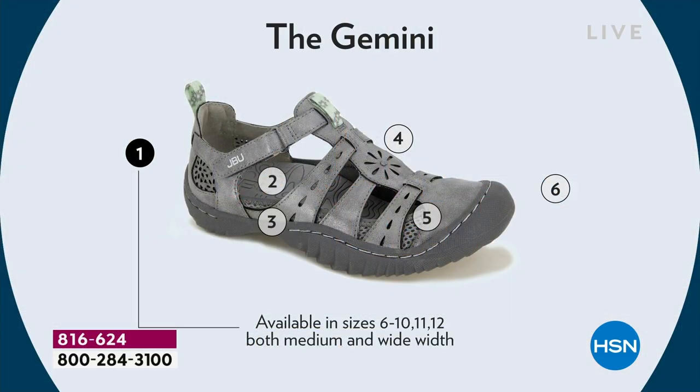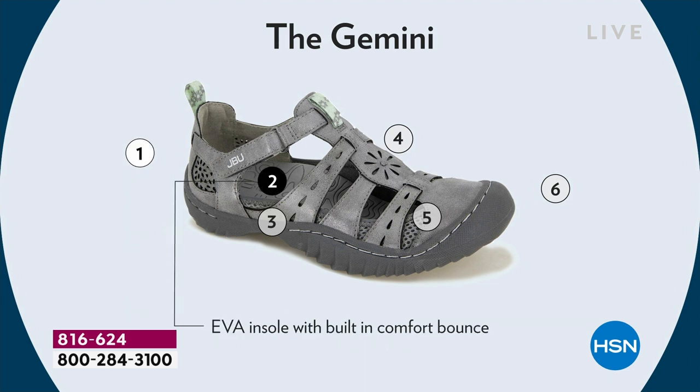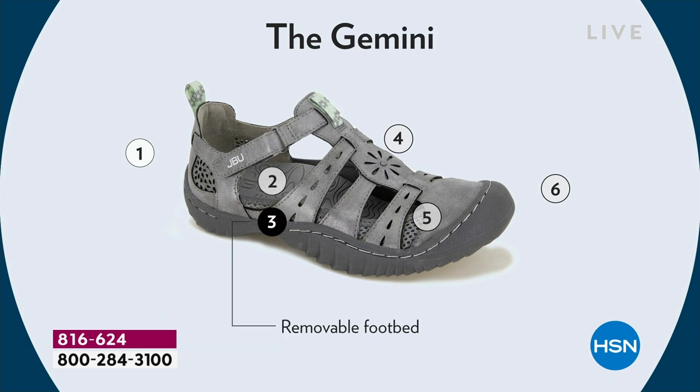All of the colors we brought today are really done in neutral, so you can't go wrong with any one of the colors. We've got all the sizes available — even the half sizes and medium and wide widths. EVA — we're going to talk about that insole that gives you that bounce. It's a removable footbed, so if you want to put in orthotics, you can do it.